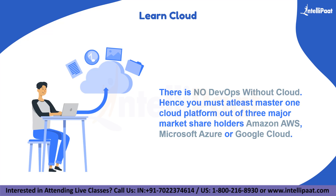Currently, there are multiple cloud service providers out there, out of which three are holding the top market share. Those are AWS, Azure, and GCP. To be part of DevOps culture, you must learn all the toolkits available on these platforms.